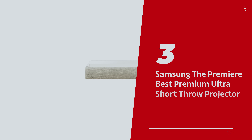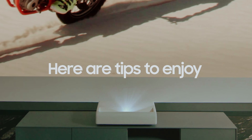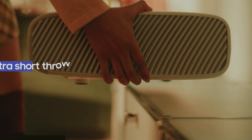Number 3: Samsung The Premier — our pick for best premium Ultra Short Throw Projector. Looking to turn your living room into a cinema without drilling a hole in your wallet? Meet Samsung's The Premier, the snazzy Ultra Short Throw Projector that's equal parts high-tech and haute couture. Sure, it carries a bit of a premium price tag, but it's packed with goodies that make it worth every penny.